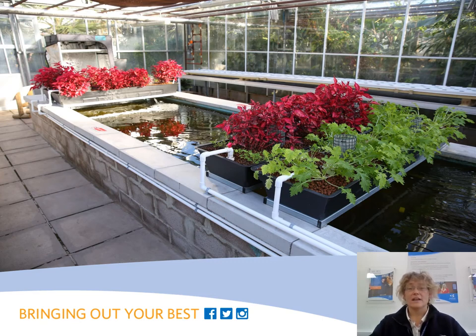We have invested in hydroponic and aquaponic growing facilities. This facility demonstrates alternative methods of successfully growing plants and food production. The produce grown is used in the walled gardens tea rooms.